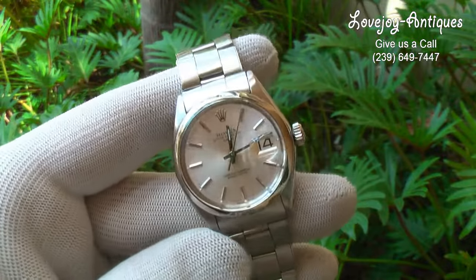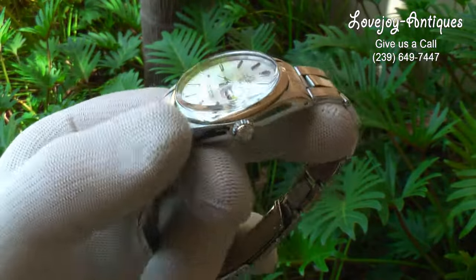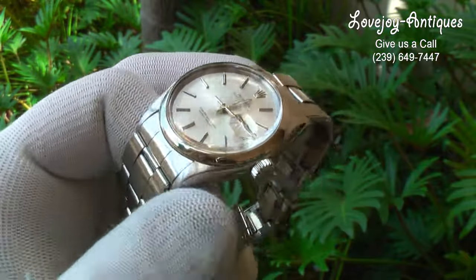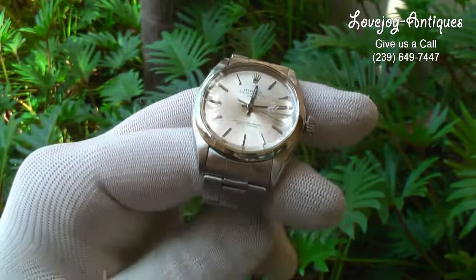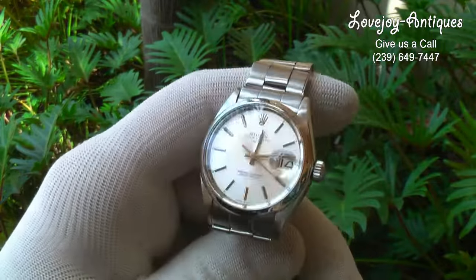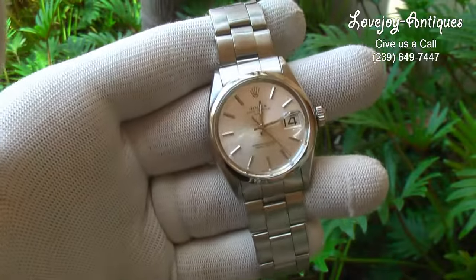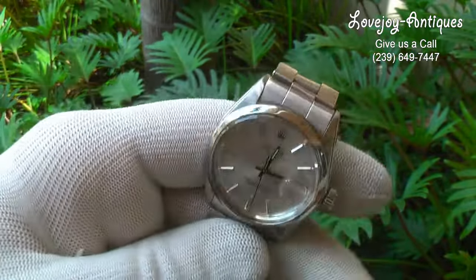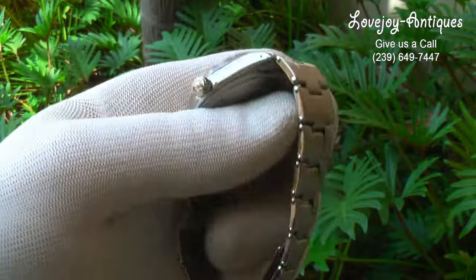If you have any questions, feel free to give us an email or call at the shop. If you're viewing this on eBay, make sure to visit our website at www.lovejoy-antiques.com for prices — generally 5% to 10% less than listed on eBay. We also offer a wire transfer discount for payment on watches over $5,000.